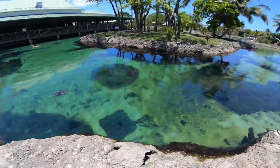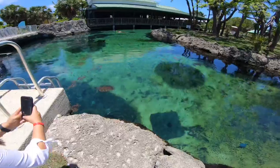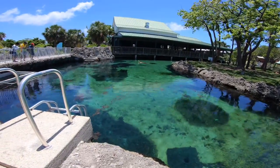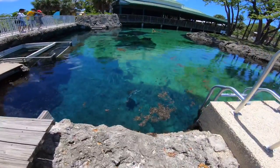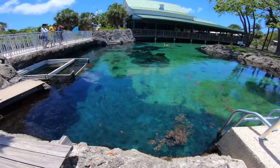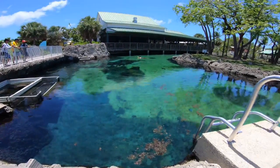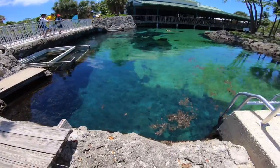This is the predator reef, apparently. Look at all these fish. A lot of turtles in this one too — smaller ones. There are sharks on the other side and a lot of different things.